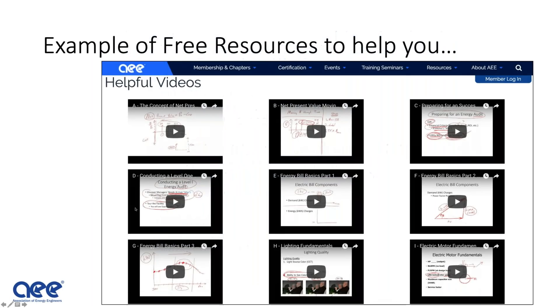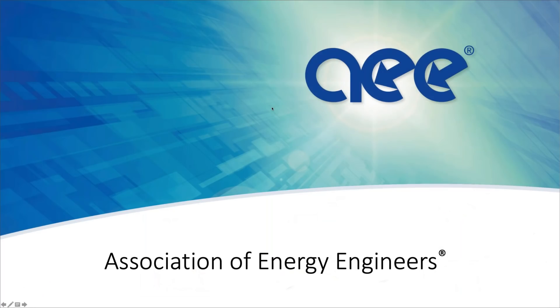For those who may not have a background in energy management, we have a lot of free resources on the AEE website — things like how to explain net present value, how to do a Level 1 audit, energy bill basics, lighting, motors, the psychometric chart, and more. There is a tremendous number of resources available, and all of that has also been updated. It's just an excellent time to have taken the CEM program.